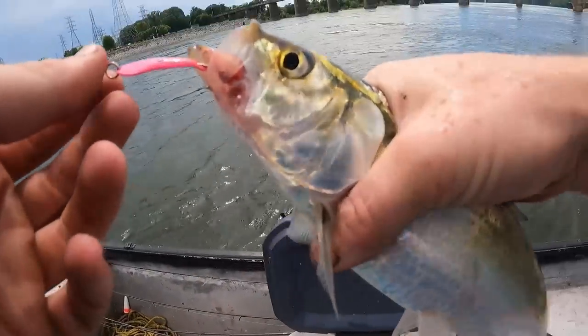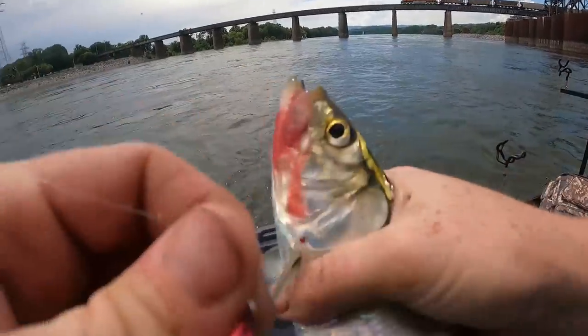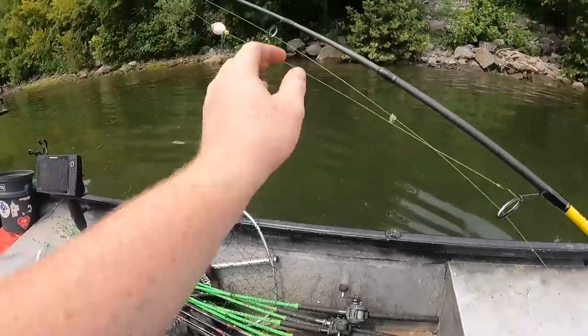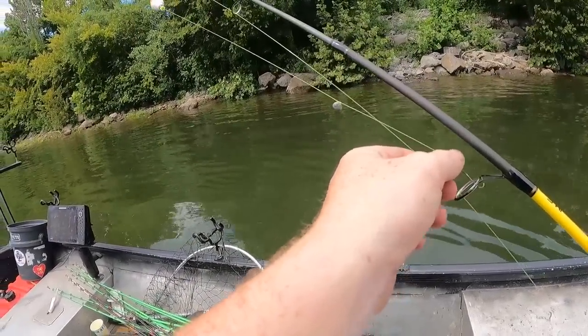Alright, there's our baker's dozen and a train. Time to go catch some big bluegill.